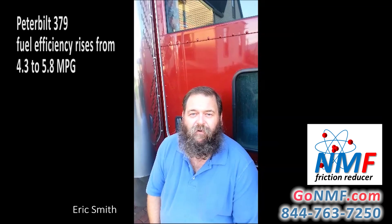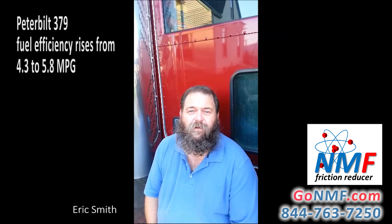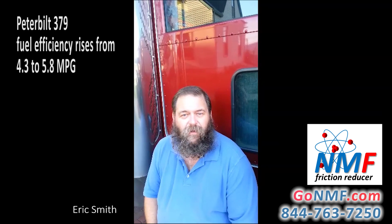The bobtail miles I have on this trailer and truck are probably 5%, maybe 8% of the miles that I drive in a month. So almost all the miles I have are loaded miles and I run 86,500 lbs. I've got a 49-foot spread axle grain trailer that I haul grain and fertilizer in. The NMF is a great product and I hope you try it.